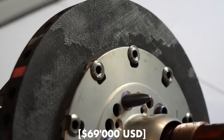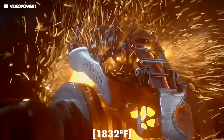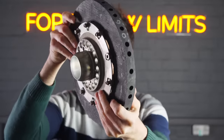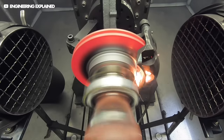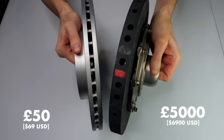These F1 brakes cost over £50,000 per corner, hit over 1,000 degrees Celsius and slow an F1 car at over 6G, which means 200 miles an hour to 40 in less than 4 seconds. So why do they cost 100 times more than brakes from a regular road car, and why do they only last 250 miles?